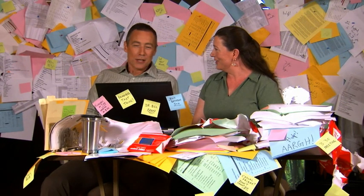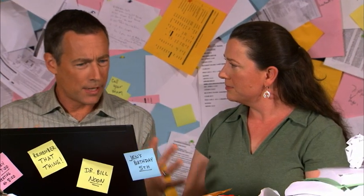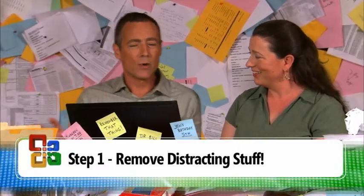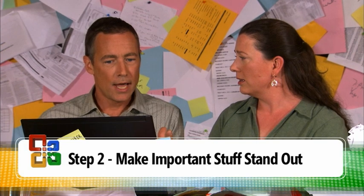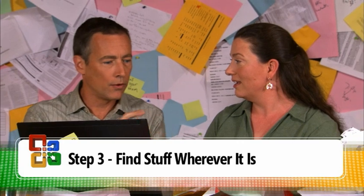Hello Lori. So you get a crazy amount of email. We're going to try to make some of that stuff that we know is not as important — get it out of the way so it's not distracting you. And then we're going to get that stuff that you know is important, and make it stand out more so it captures your attention. And then we're going to learn some tricks on how to find stuff really fast. Oh good.